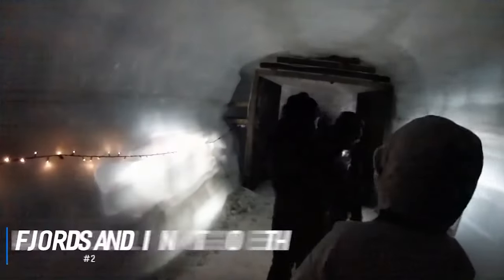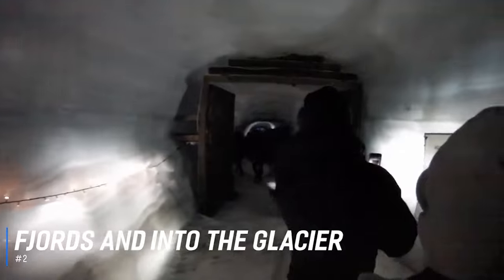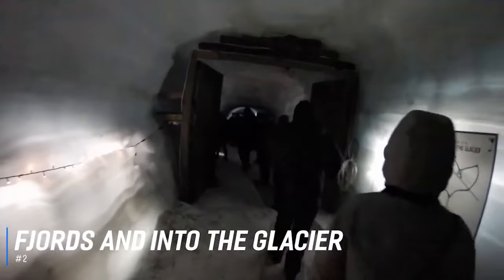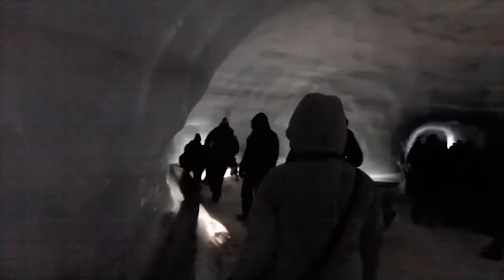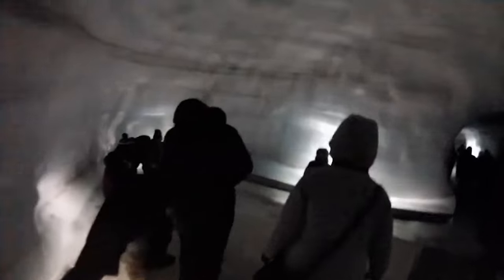At number 2 is Fjords and Into the Glacier. Visitors can be collected from Reykjavík and driven with a guide to the man-made tunnels inside Iceland's second biggest glacier. Step inside the alien world of tunnels beneath Langjökull Glacier and discover how glaciers are formed. Ride in a specially modified truck to the top and witness a real Icelandic wonderland.